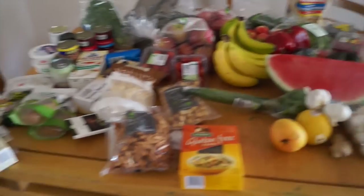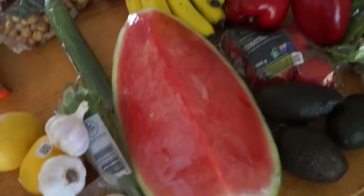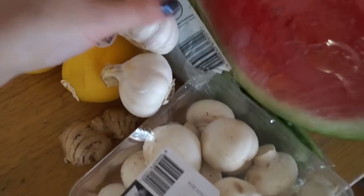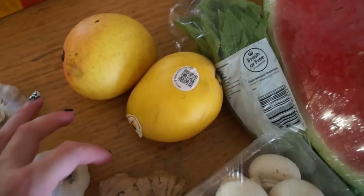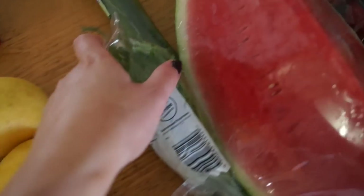Two hundred and forty dollars — roughly. Alright, we'll start with the fresh stuff. Hopefully this isn't going to be too boring for you, but yeah — some mushrooms, some garlic, just two little things of garlic, and some ginger. Two mangoes — mangoes are so expensive lately, almost three dollars for a mango, and I got two.